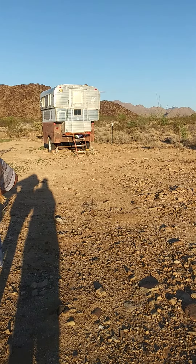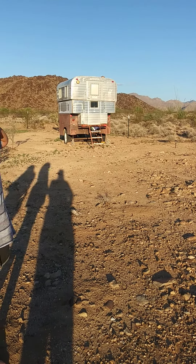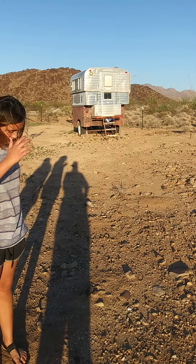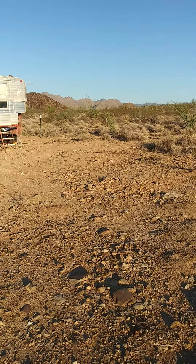I just wanted to show you a quick view, send it off to you guys, and then we're still gonna go play in Laughlin because you know Laughlin never closes.